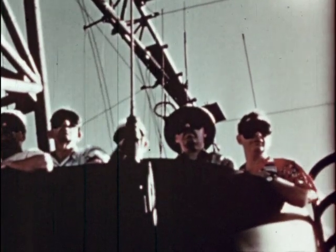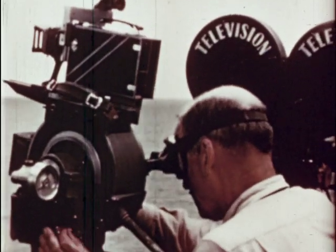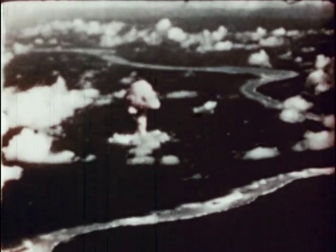Everything is in readiness now and history is in the making. Observers at sea impatiently await the blast. Zero hour rapidly approaches and cameras start to grind. Just before the explosion, blast gauges are parachuted into the target area from weather and instrument planes. The bomber is over the target. The bomb is away — one second to go. In the following view, the blast will be seen as it was photographed in slow motion.